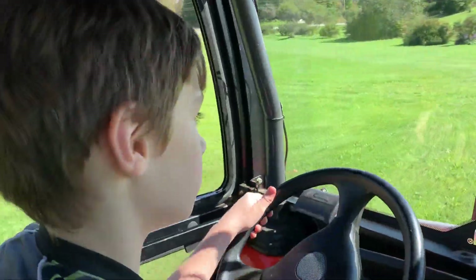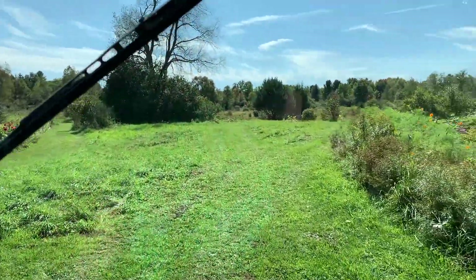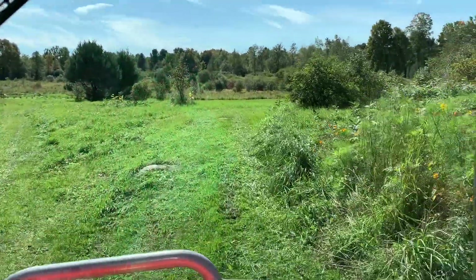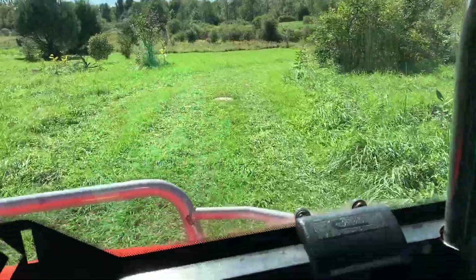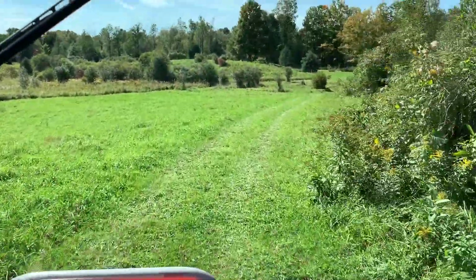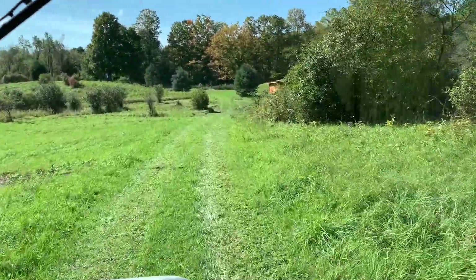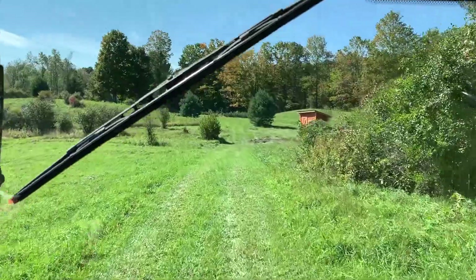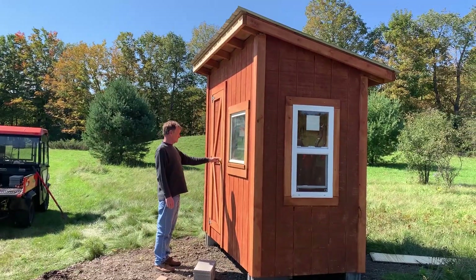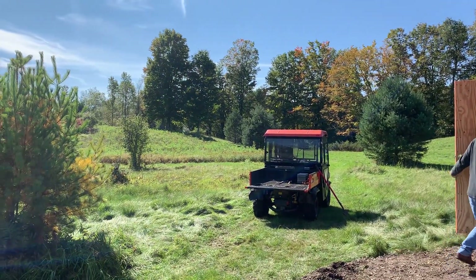Axel will have a beanbag chair in there and he'll be able to hang out down there. No, it's not a hunting blind and no, it's not a shed — that is Axel's fort. Maybe when Axel is an adult it'll become my little shed down there for keeping an extra set of rakes and stuff like that, but in the meantime that's his fort. I'm so excited that he and his grandfather have that memory of building it together. I remember building the chicken coop with my father, and now Axel's got that as well. I love it.